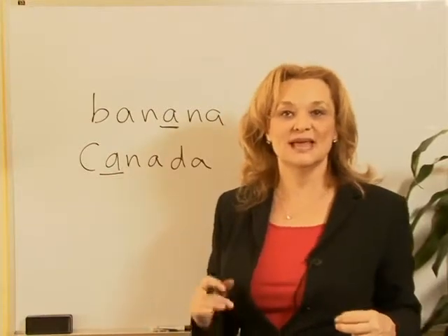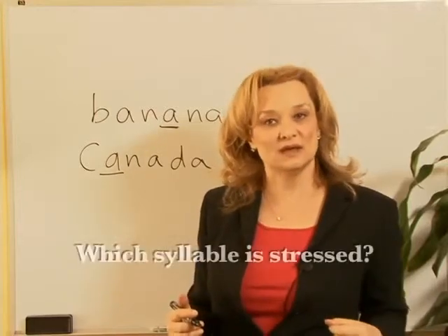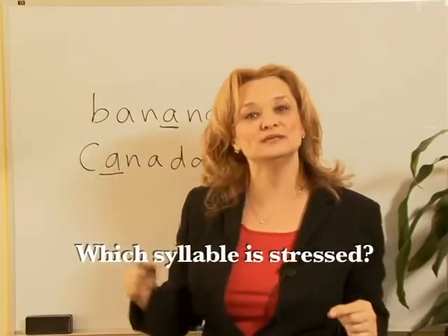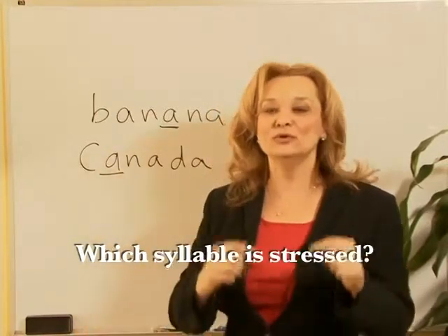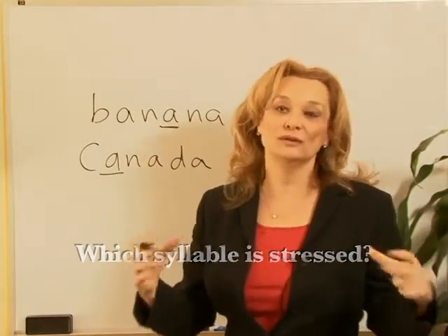So don't say Canada — say Canada, Canada. You need to ask yourself which syllable is stressed, and when you know which syllable is stressed, make sure that you make the vowel really big.